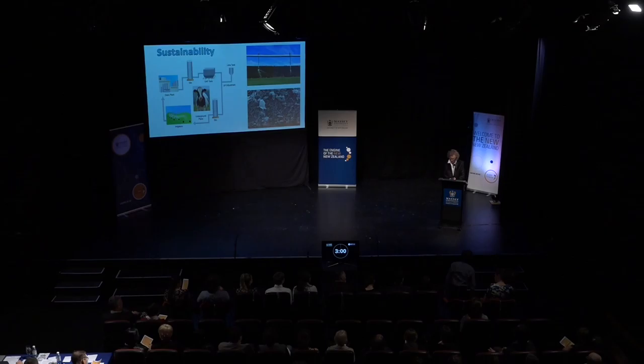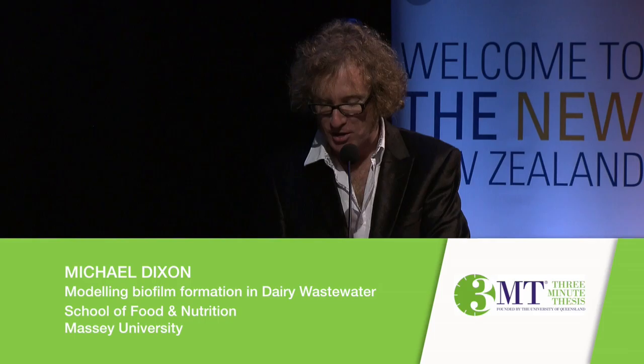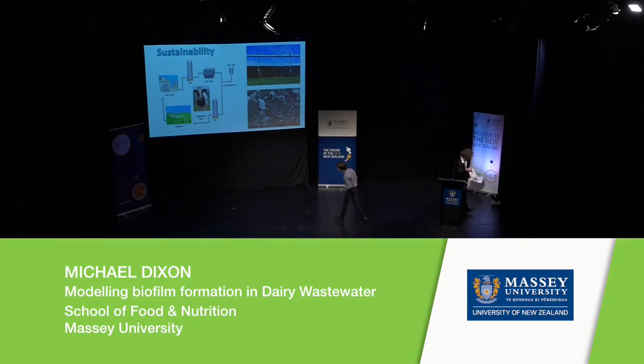Ladies and gentlemen, from the School of Food and Nutrition, Michael Dixon is presenting a piece called — his presentation is Modelling Biofilm Formation in Dairy Wastewater. Welcome, Michael.